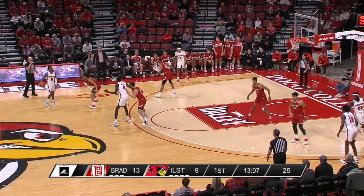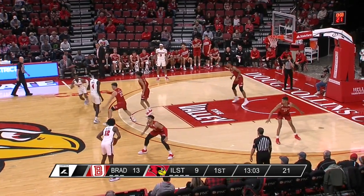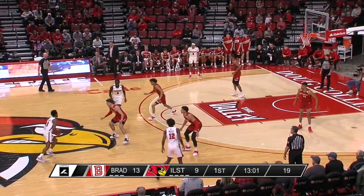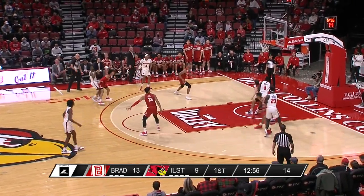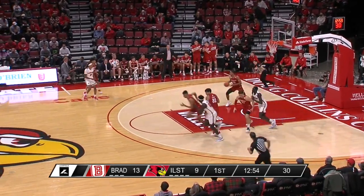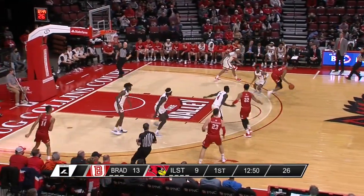Another breakdown by the Redbirds on the inbounds. Tavenainen let one go about three feet short — a wide open step-in three-pointer off an inbounds play. Not the defense that Illinois State needs to be playing to contest shots against the Braves in the early going.